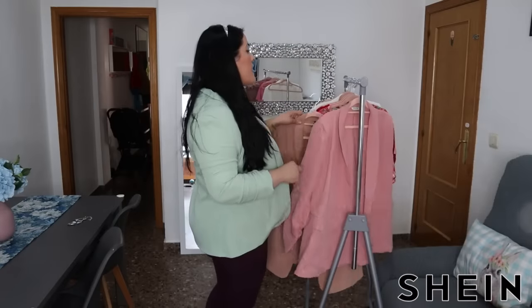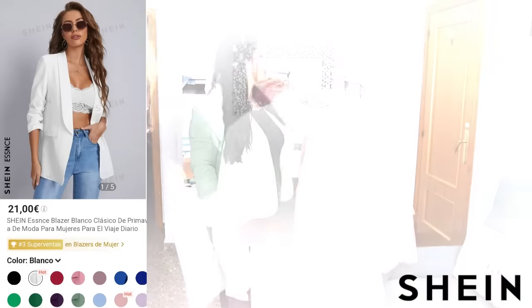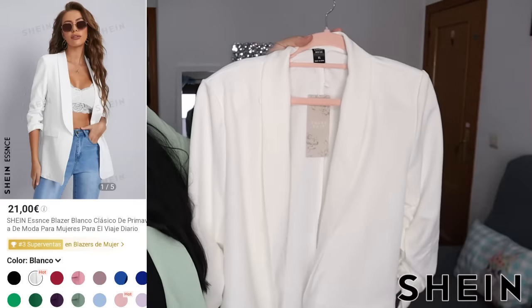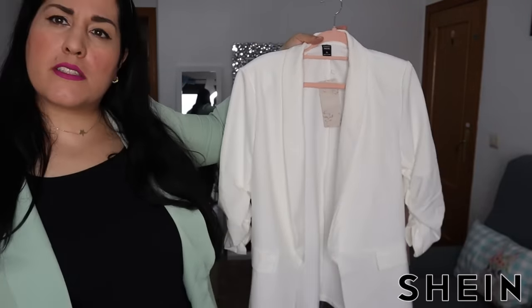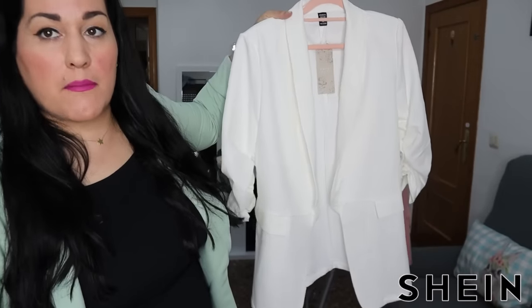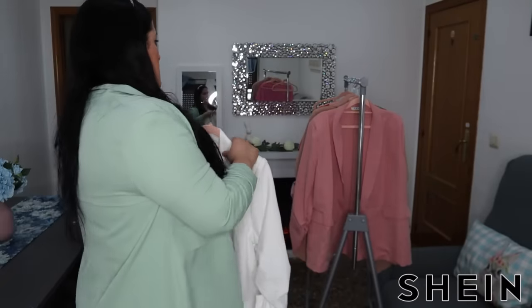Para terminar con los blazers, me he cogido este blanco. Para cuando sale tarde, hace más fresquillo o lo que sea, para no ir en manga corta aún. ¿Qué os parece? Es muy chulo y yo no tenía en blanco. La verdad que te tapa el culete, es súper cómodo. Ahora lo estaréis viendo puesto por aquí.